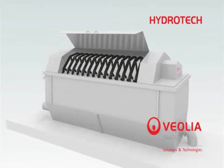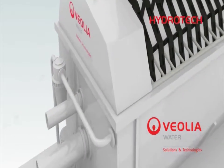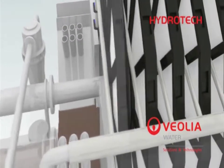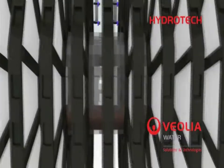Hydrotec's proprietary woven filter media is attached to individual media panels, which are installed on each side of the filter discs. Water flows into the unit by gravity and passes through openings in the drum to the inside of the filter discs and then through the filter media panels.